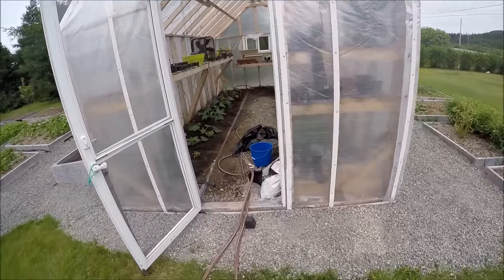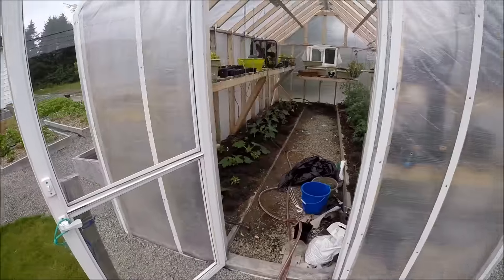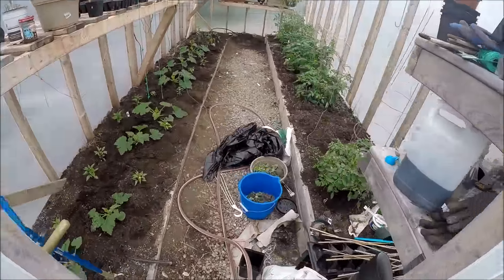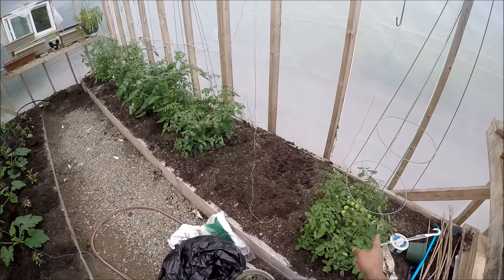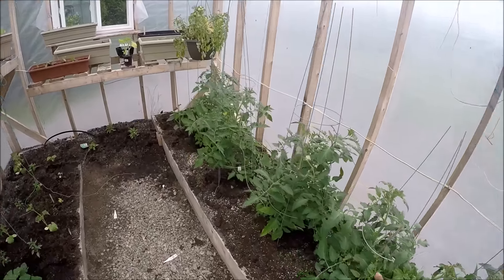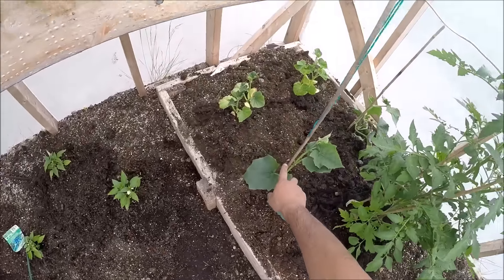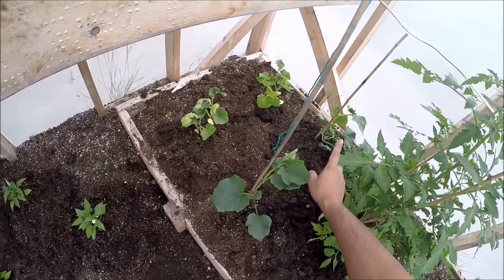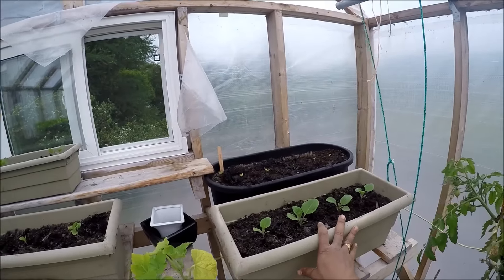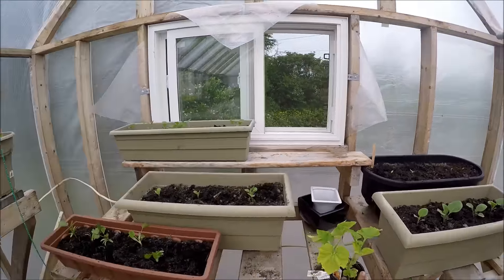Hi everyone, I wanted to give you a tour of my garden, so we're going to start with the greenhouse. I have some tomatoes here on this side, and I planted this cucumber just this morning — transplanted all these cucumbers this morning. This is eggplant, and this is pumpkin, waiting for it to warm up a little bit to transplant it outside.